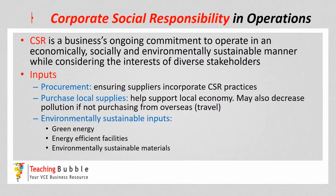Now what we're going to do in this video is go through the operation system — the inputs, processes and outputs — and look at different considerations or strategies that businesses can implement that would be deemed to be socially responsible.